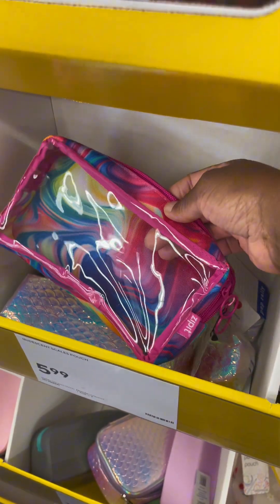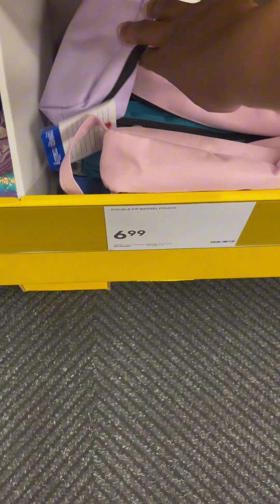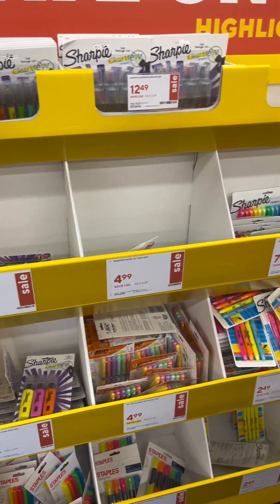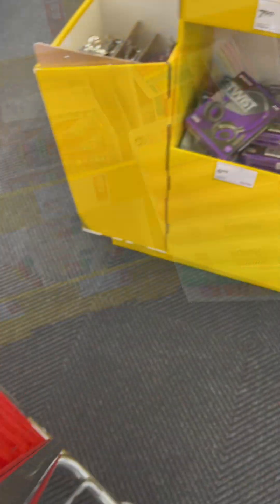I used to be that parent who would not buy a $7 box of pencils, but now that I've become more well-versed in school supply shopping, I realize there are deals. I don't have to buy the $7 pencils — I can get them for $4 or $3. And if you're following me on Facebook, you know I've been finding Ticonderoga pencils at Dollar Tree, so I'm trying to stick to a theme this year.